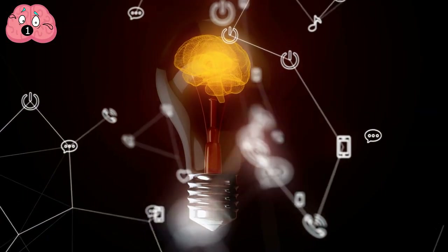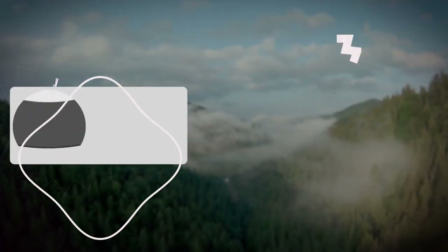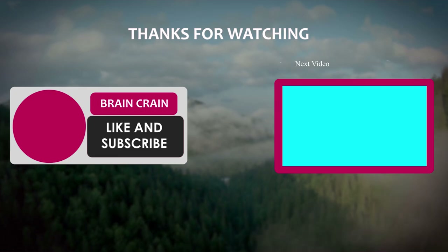What are your thoughts about these ideas? Are some of them too lame or simply too fantastic to be real? Let me know in the comments down below. Thanks for watching.